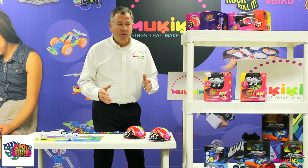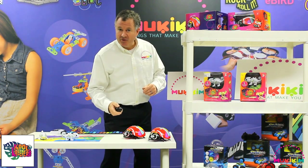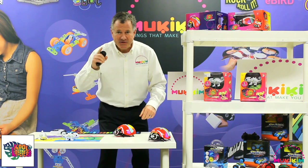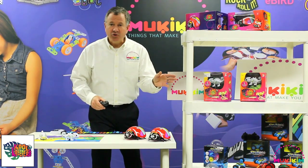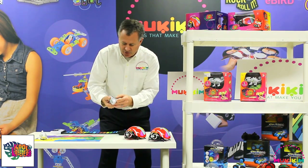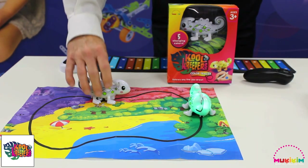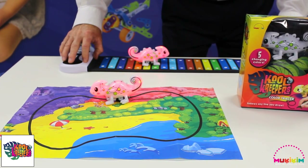Our next new category is Cool Creepers, featuring two different items. The Jitterbug — every child's first RC. Those little legs move, and it's rated for ages three and up. Now we have the Cool Creepers Color Tracer — the Chameleon. The Chameleon operates similar to the Tracer Bot in that it's a line-following robot. It takes on the colors of its surrounding environment and comes with a washable marker. You can demonstrate all the colors it picks up — for example, put it on the xylophone.